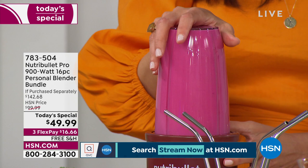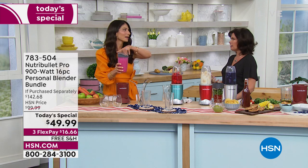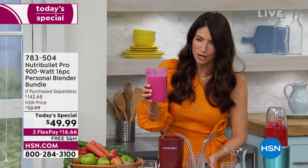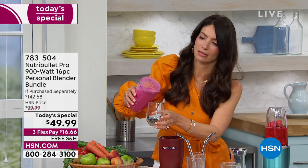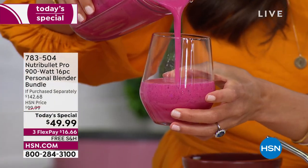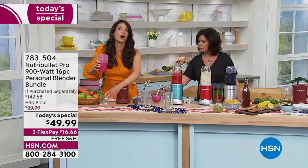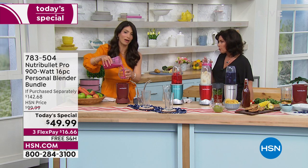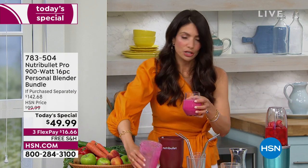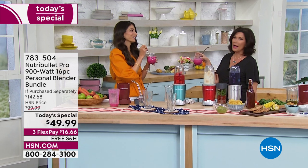Look at that color — beautiful! The rich vibrant color is part of the appeal. The 900 watts and that cyclonic action — look how silky this smoothie is. It is so velvety and delicious, you're not going to have to chew. I love these metal straws — you just pop them in the dishwasher or rinse them out. The NutriBullet is quick, fast, and easy — you rinse out the cup, rinse off the blade. You don't need to put it in the dishwasher, but you can.